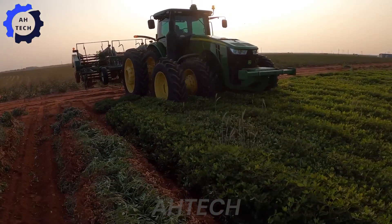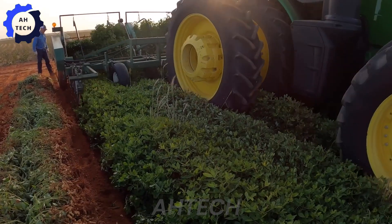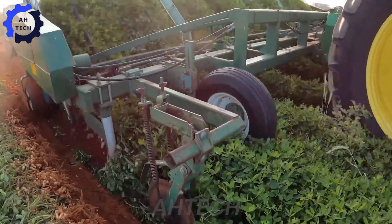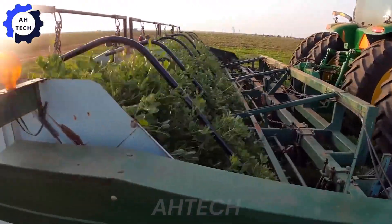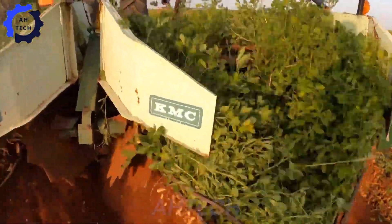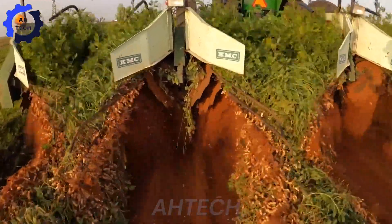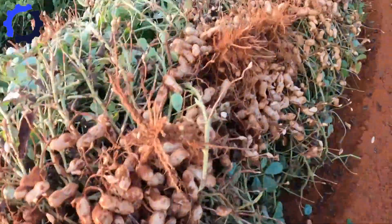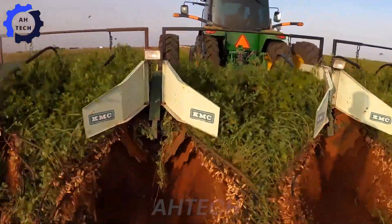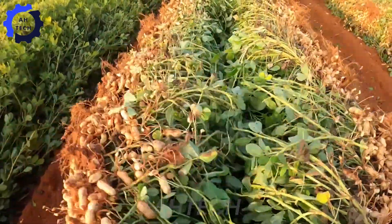Time is key when harvesting peanuts. One key indicator of readiness is the color of the peanut shell. Each variety has its own growth cycle — some take 120 days while others take up to 150 days. Rows of peanut plants are gently lifted, the peanuts dangling from their roots, then turned upside down to dry in the sun.